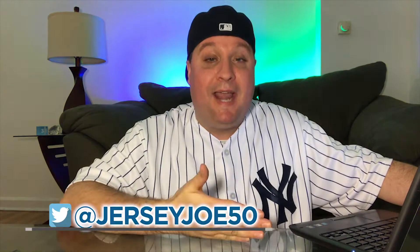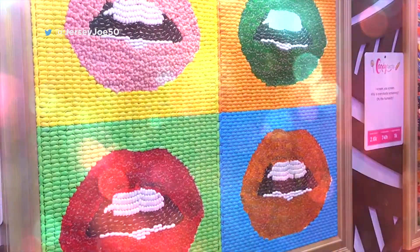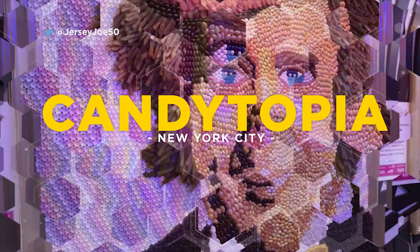That's right, it's an entire museum dedicated to candy. It's a temporary installation in Midtown Manhattan — Candytopia. I checked it out here recently and I'm gonna bring you along with me, so get out that sweet tooth as we explore some candy, some fun, some art, some interactive creativity in the place known as Candytopia.